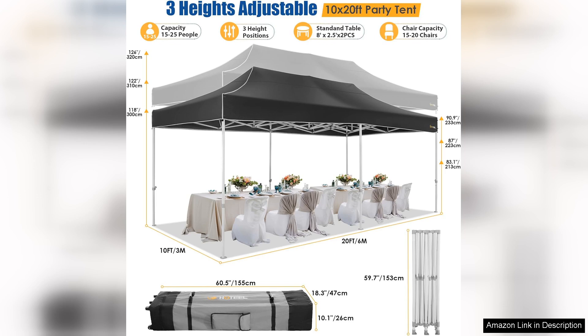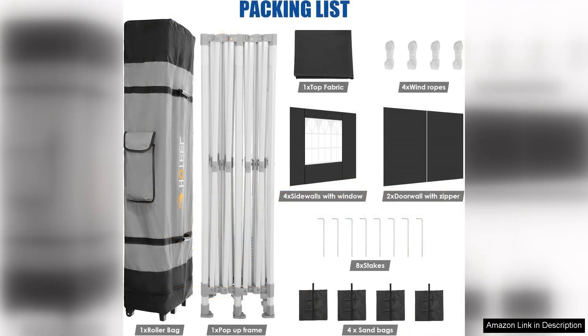While the canopy performs well overall, it's essential to anchor it properly, especially in windy conditions. Investing in additional weights or stakes can enhance stability and prevent any unwanted mishaps.